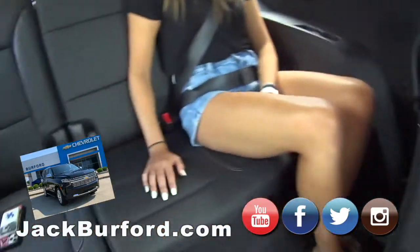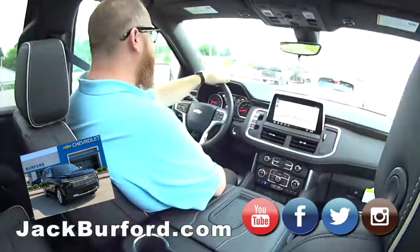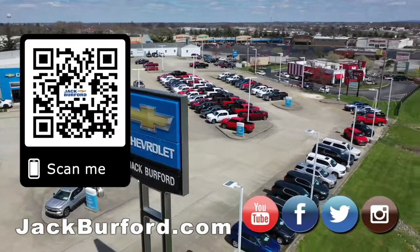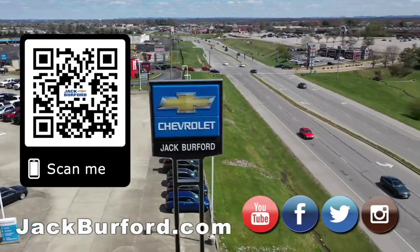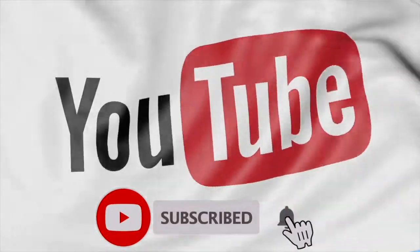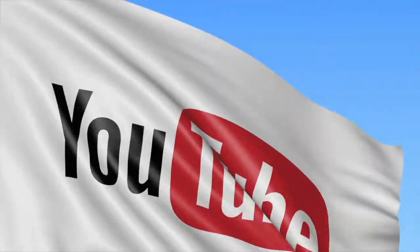Thanks JJ for the test drive, and thanks Mallory for coming with us. Look at all that room back there — she's setting up shop, it's going to be her new apartment. Why would you buy a vehicle anywhere else? Make sure to visit us at jackburford.com and subscribe to our YouTube channel.